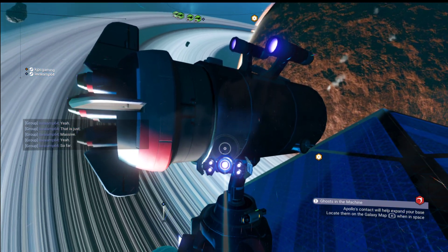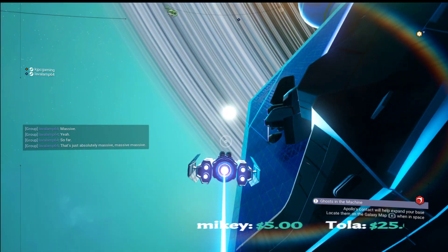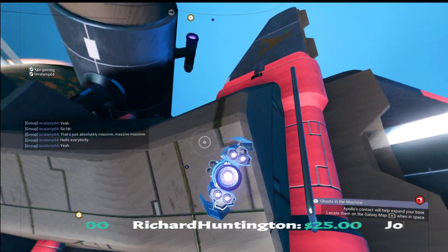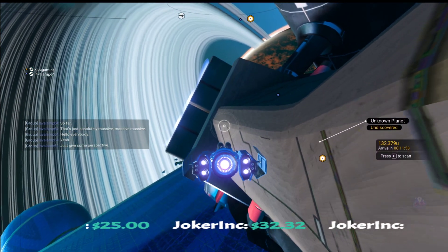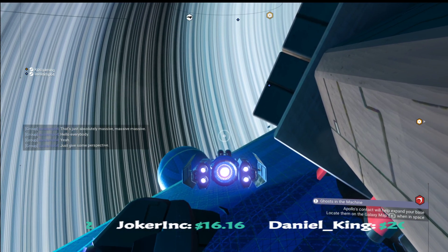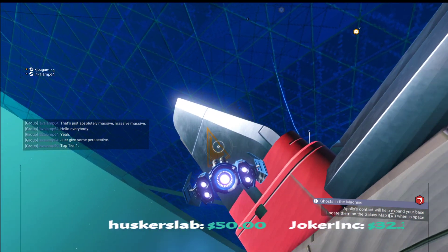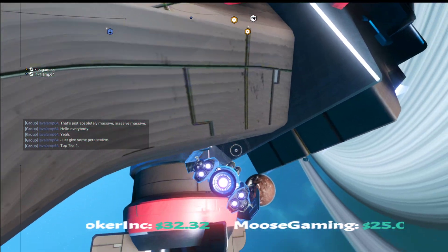That's just absolutely massive — that's extraordinary. That's Lava Lamp right there. You can see this ship up against it, and he flew under it. This gives some perspective — this is ridiculous. Here he comes around the corner. So Lava is in a tier one fighter, okay. Just the size of that is ridiculous. I'm in a tier three fighter, and it's yeah...